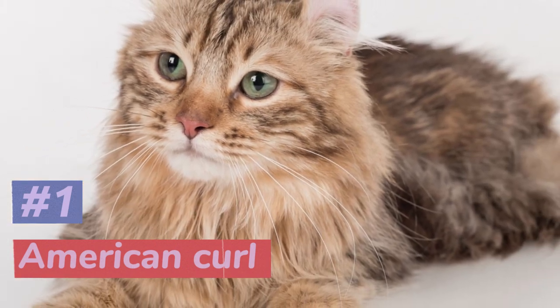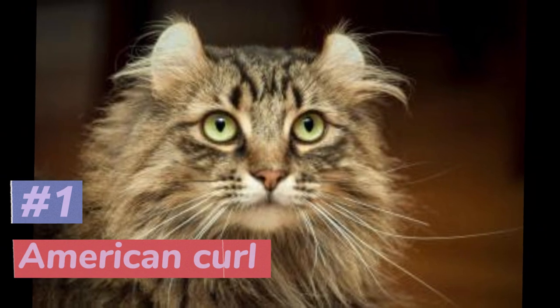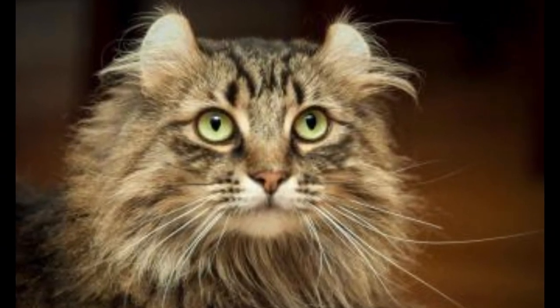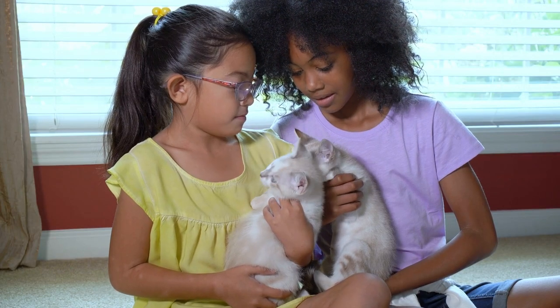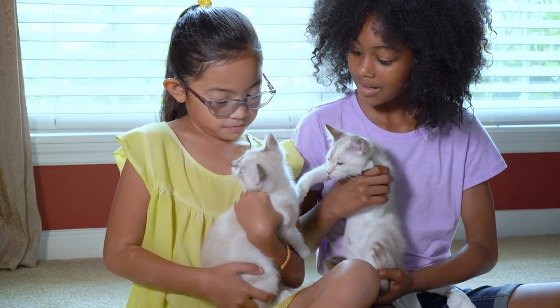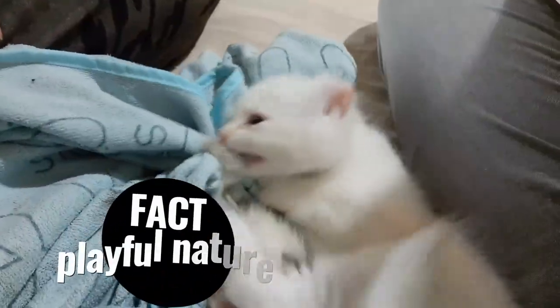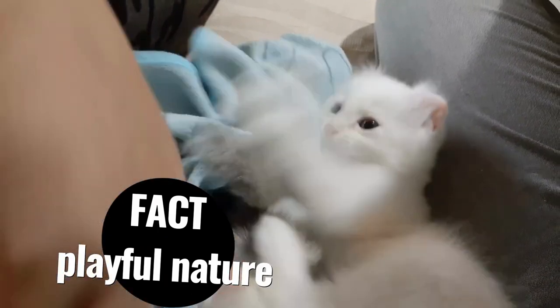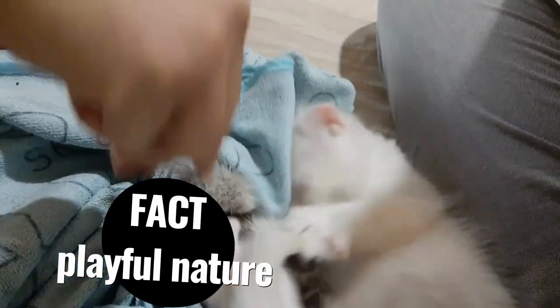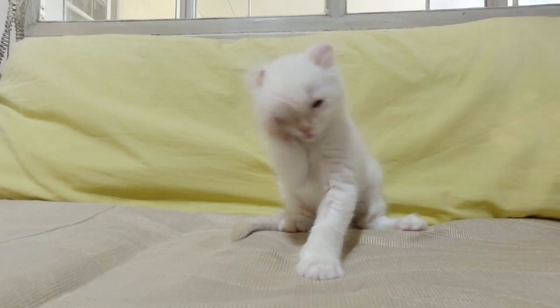And finally, at number 1, we have the American Curl, a breed that is sure to capture your heart with its unique ear shape that curls back towards the head. But these cats are more than just a pretty face — they are also affectionate and social companions that make great additions to any family. An unknown fact about American Curls is that they are known for their playful and energetic personality, and they love nothing more than chasing toys and playing games. So why not consider an American Curl as your new feline companion?